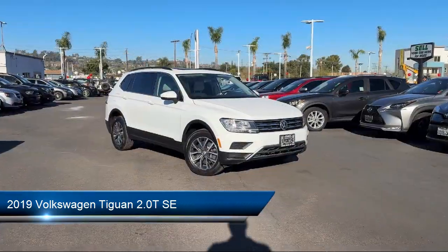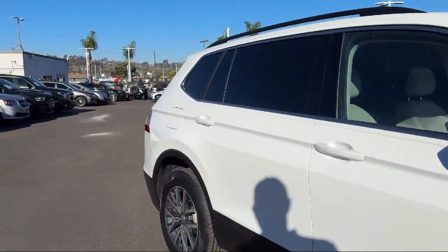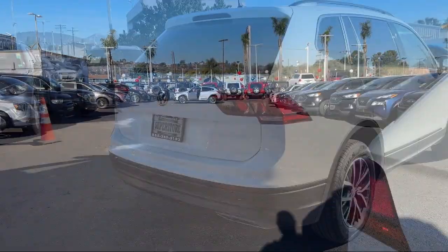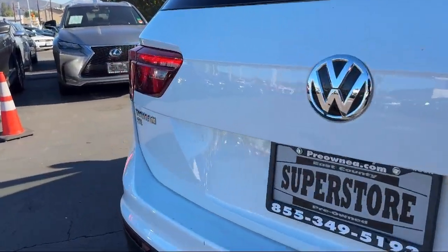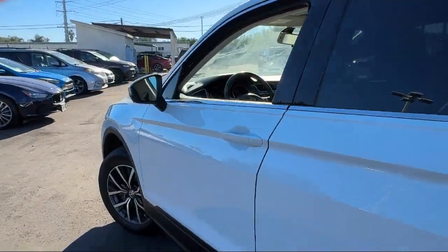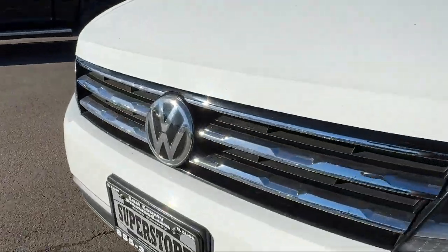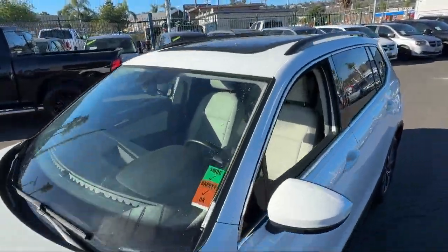It comes equipped with keyless entry, third row seating, roof rack, rear view camera, steering wheel controls, electronic stability control, outside temperature display, speed sensing steering, Sirius XM satellite radio, alloy wheels, and has less than 40,000 miles on the odometer.